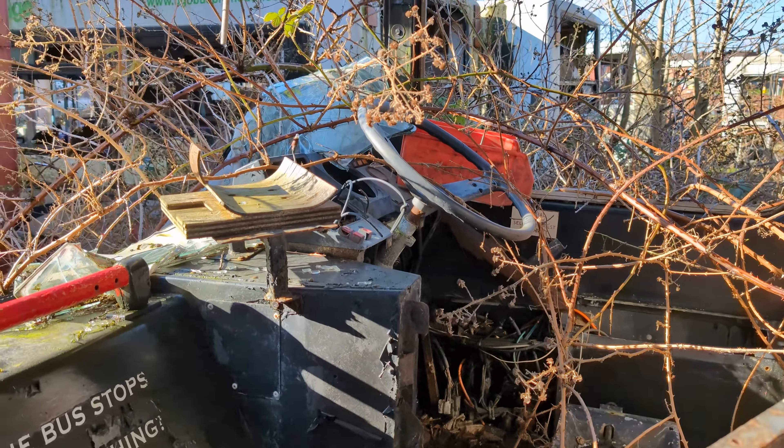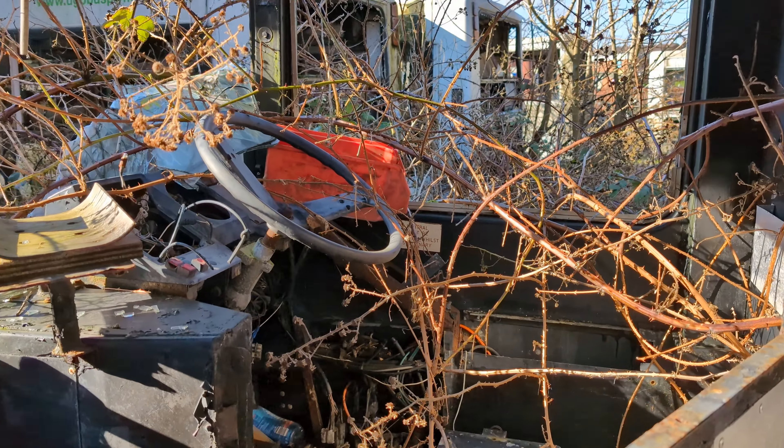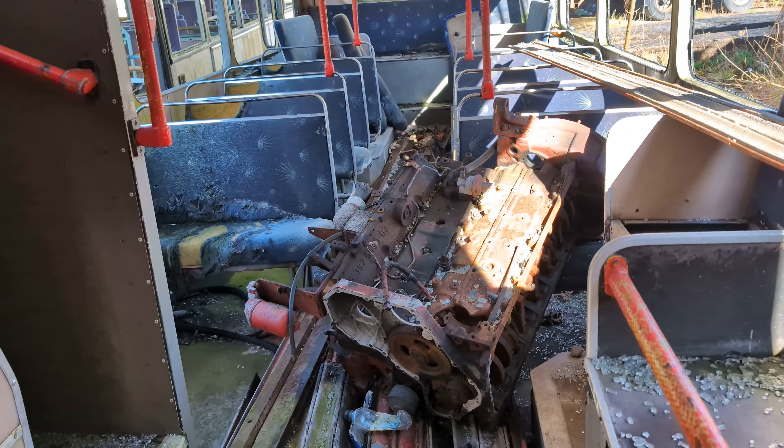Nearly fell then, as I always do. Nature taking over. Obviously yeah, that's what you're finding — an engine.